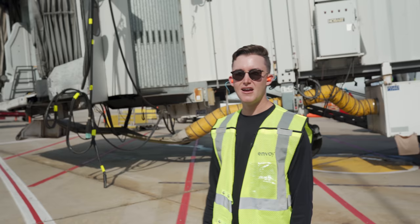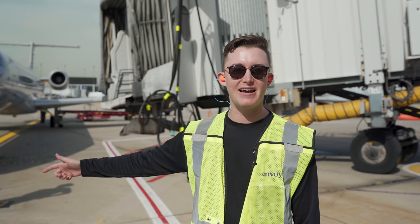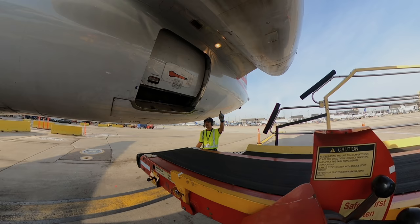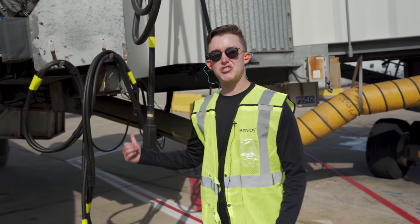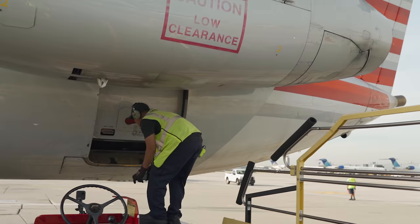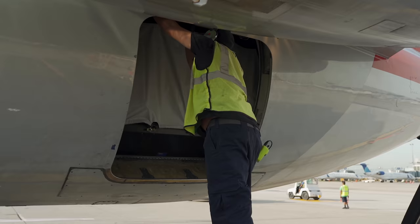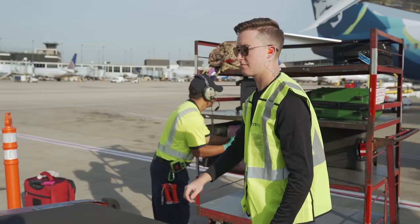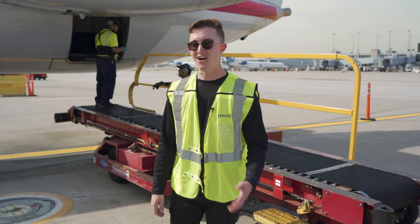Now that the airplane's parked, the jet bridge is hooking up and everything is starting to happen on the ramp. The tug is reconnected and the belt loader is about to go to start unloading bags. This is the external power that we're going to plug into the airplane. I haven't been in the cargo compartment but like one time, so I'm going to go unload some bags.